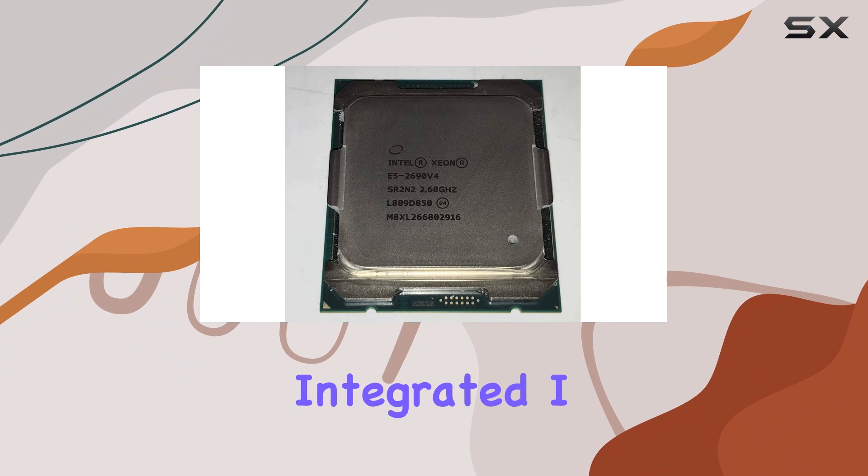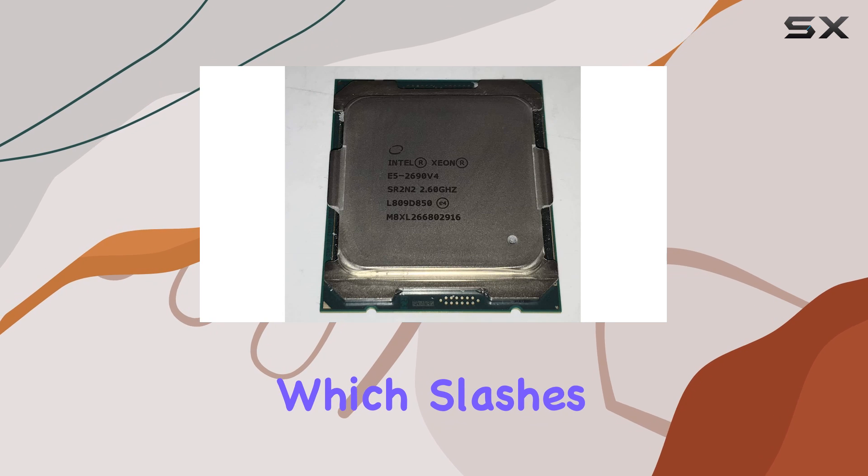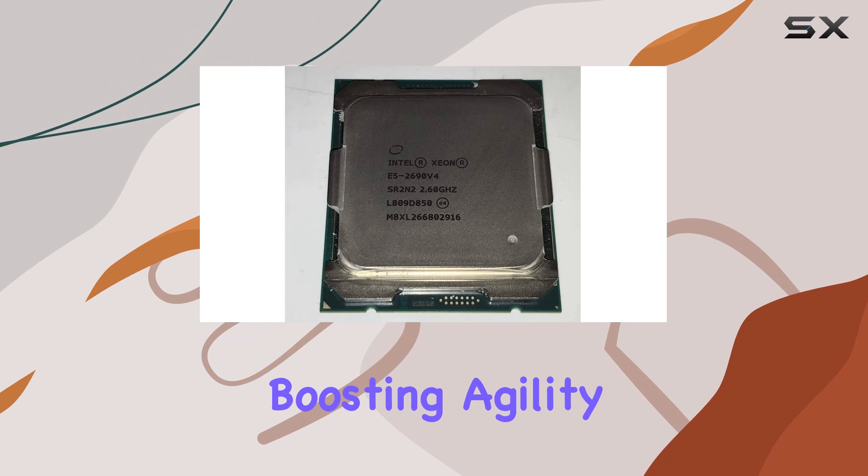And let's not forget Intel's integrated I/O technology, which slashes I/O latency, streamlining operations and boosting agility.